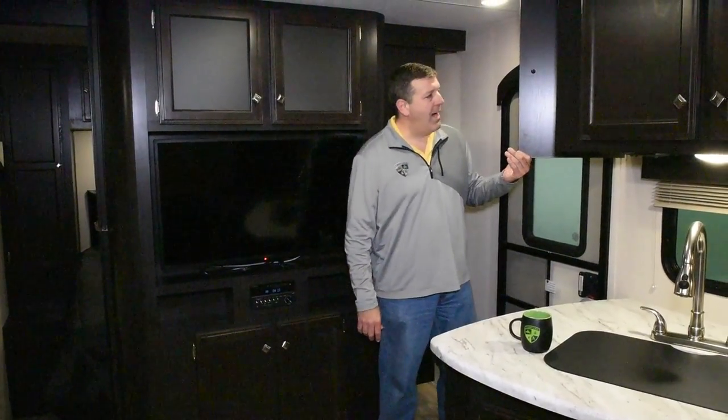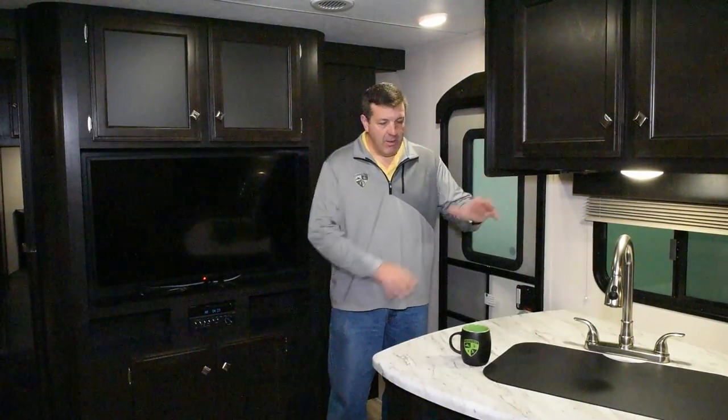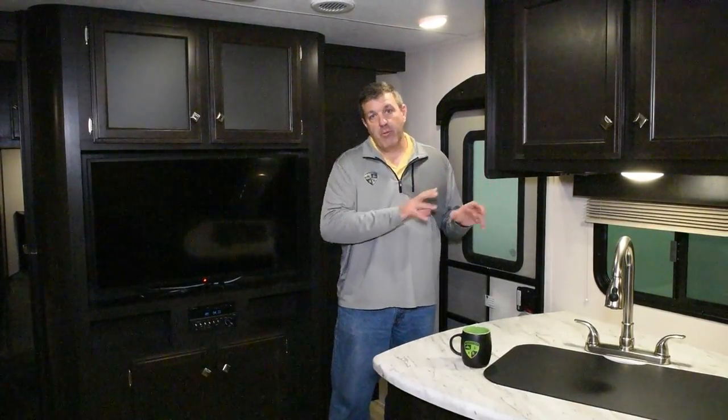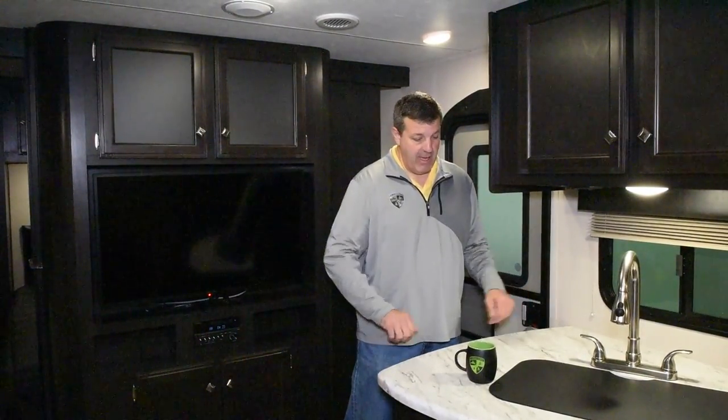There's a SafeTec storage box — a hidden storage area with a 110 outlet and USB chargers in it. It's nice because you can keep valuables like your keys or your wallet, anything you don't want laying around. It's also a good place to recharge your electronics so they're not laying out all over the countertops.